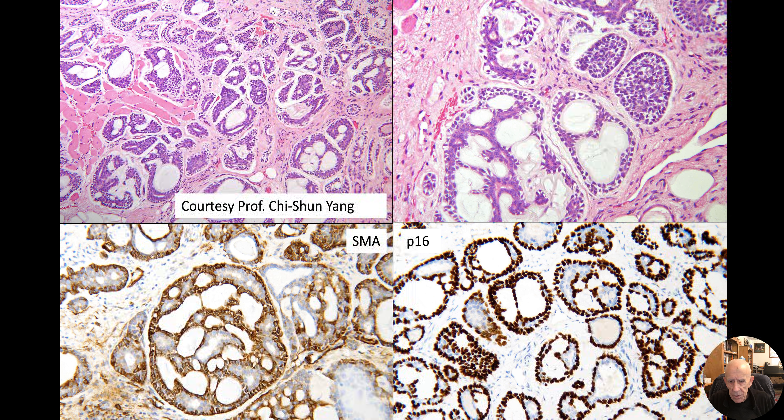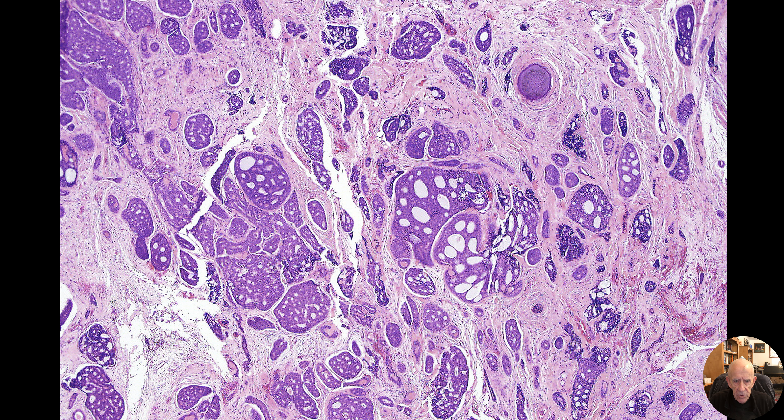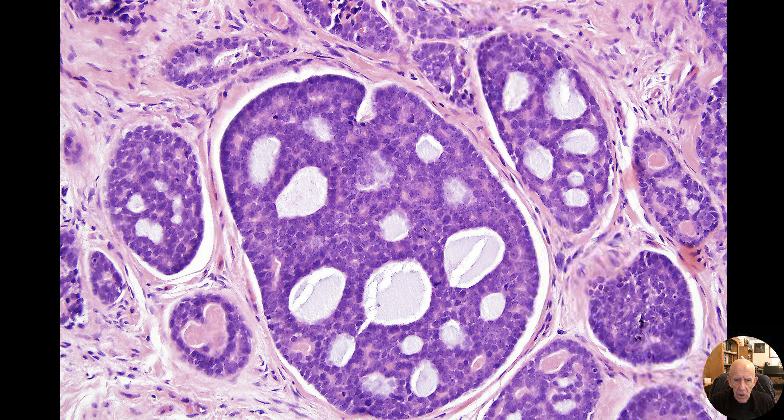This case was shared with me by Eduardo Colongi. I included it so that when you finish watching this video, you'll have seen a whole bunch of cases. It's very typical — a beautiful cribriform growth pattern — with a close-up view.